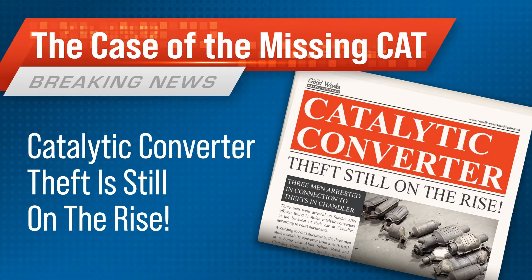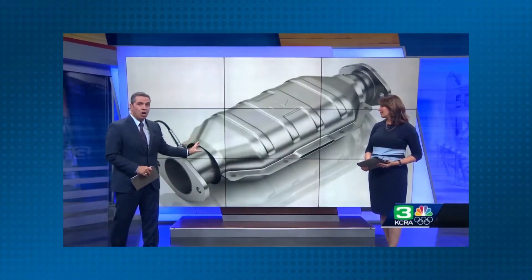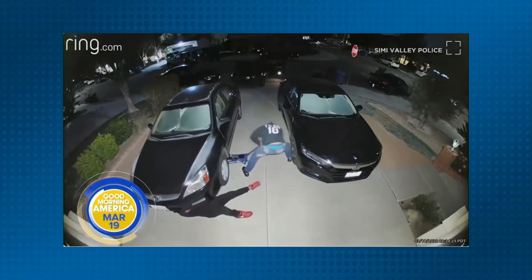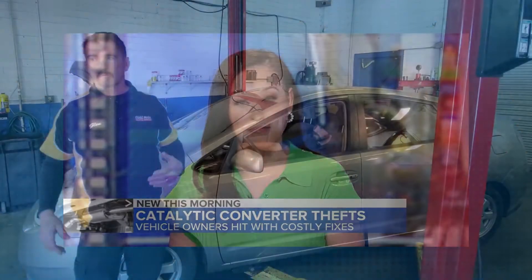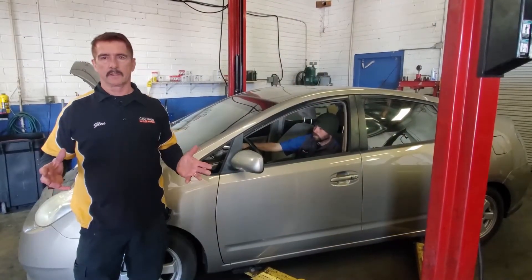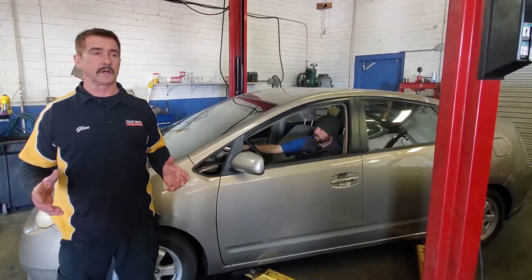Catalytic converters are being stolen left and right and owners are having to wait weeks to get a replacement. Thieves are at it like never before, stealing an essential piece of your car — targeting cars for their catalytic converters, leaving you with a pricey repair job. We've had a plethora. In the last few months we've probably put on 15 or 20 catalytic converters that were stolen from people's cars.